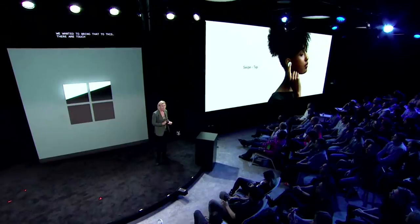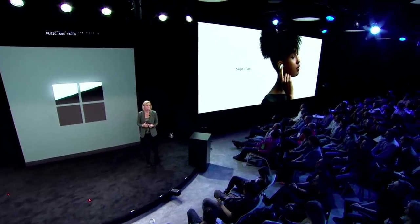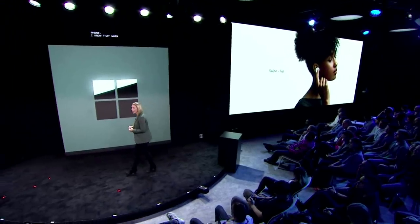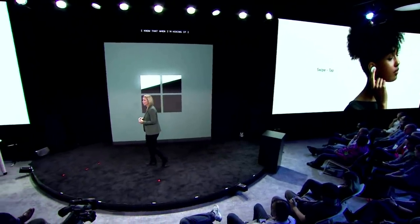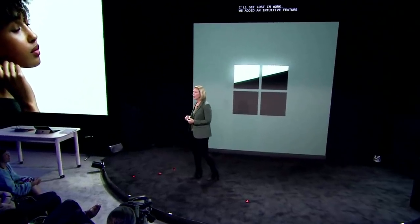There are touch sensors on each earbud to help you navigate music and calls — you never have to take out your phone. I know that when I'm hiking, if I take out my phone, I'm done — I'll get lost in work. So we added an intuitive feature to help you stay focused. On Android, with a few simple taps, you can open Spotify and it will start to play the right music for you in that moment. There's no screen required.